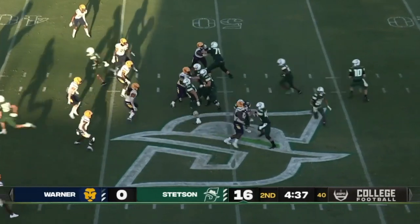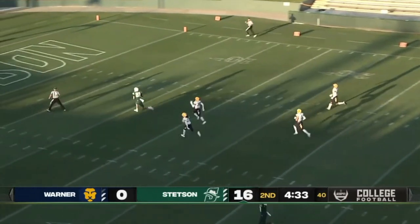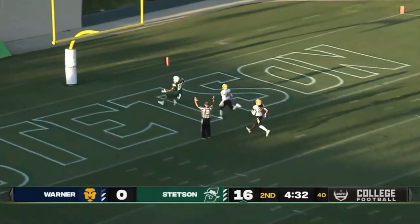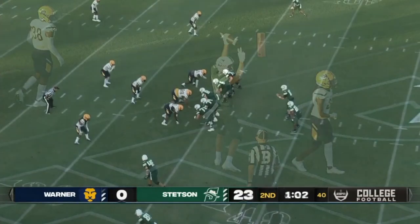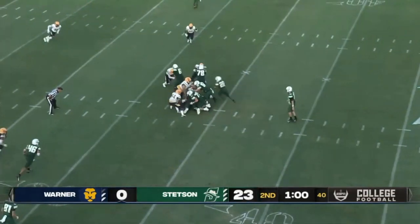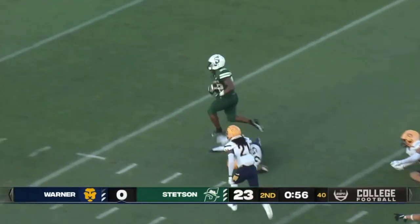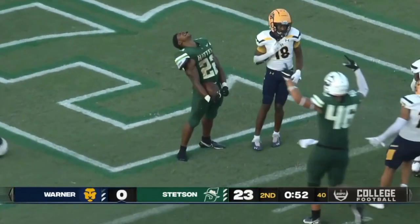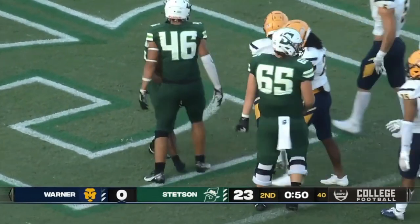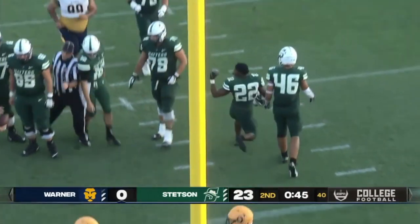Tight formation this time. Cedar back to throw, wide open over the middle — it's caught by Carley for the touchdown. No question going for it here, and they're going to give it to Leary up the middle. He's got a hole to run through that time.